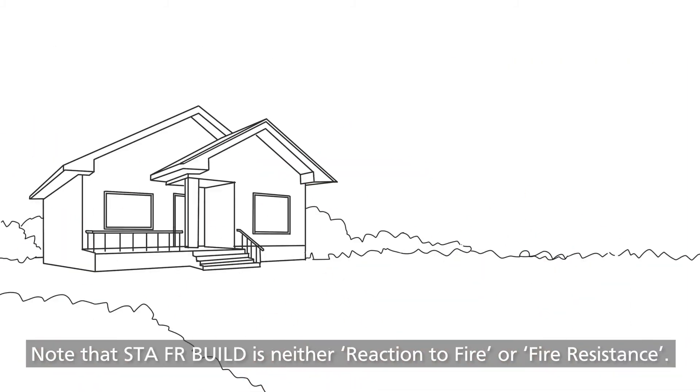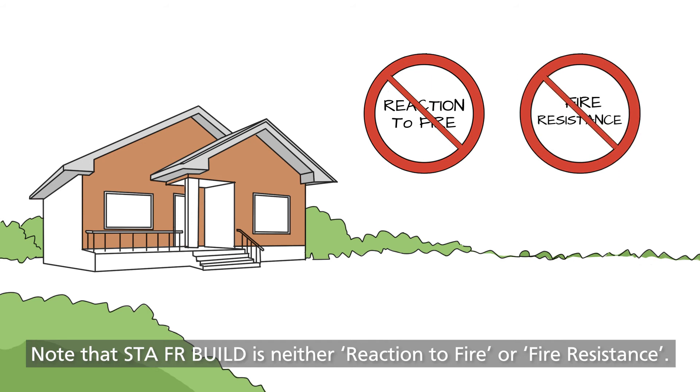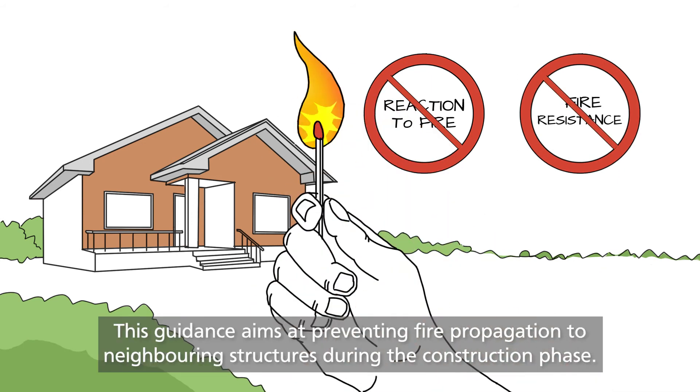Note that STA FR Build is neither reaction to fire nor fire resistance. This guidance aims at preventing fire propagation to neighbouring structures during the construction phase.